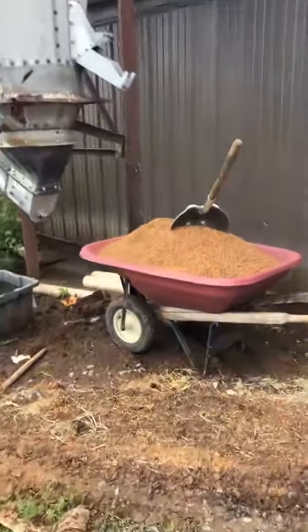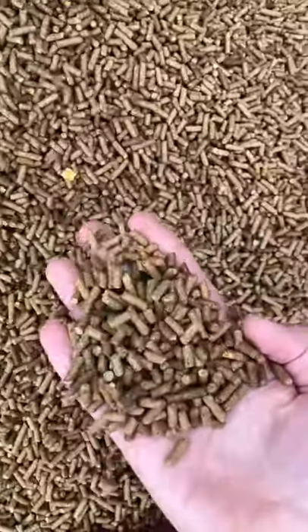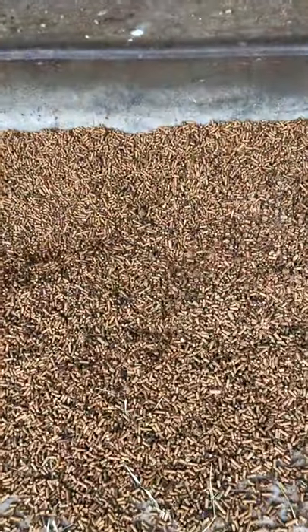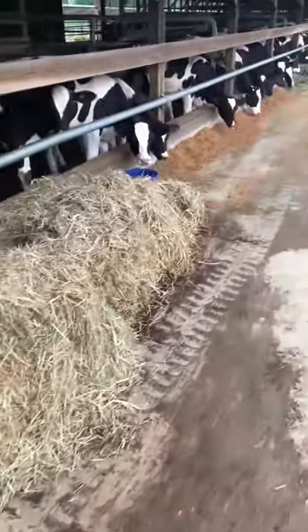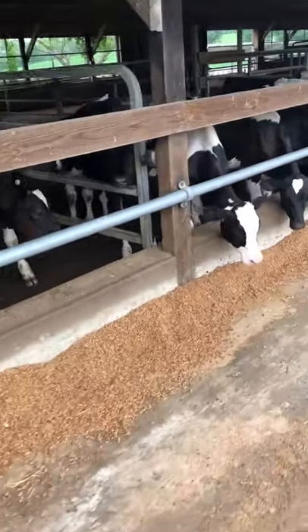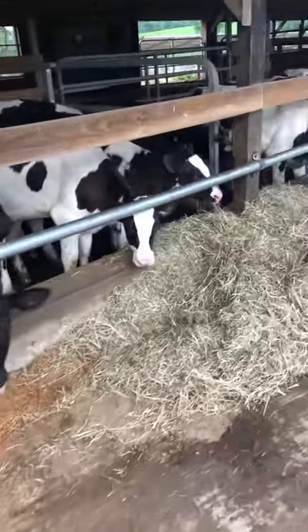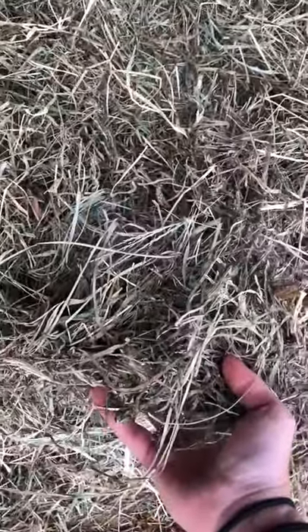Dry feed like pelleted starter is often stored in a bin. When a calf is weaned — no longer on milk or milk replacer — they have to rely on dry feed and water only. The feed is pelleted so that each individual pellet has all the nutrients a calf needs to grow, stay healthy, and develop that stomach. The pellets contain different grains providing protein and energy, and many calves also consume forage or plant material like hay, which is dried grass, providing additional nutrients and helping keep the calf's stomach healthy.